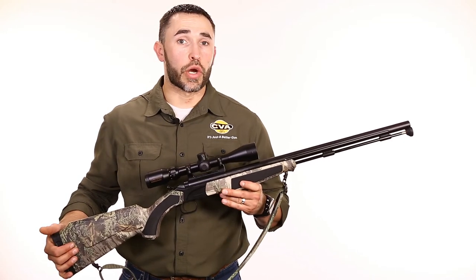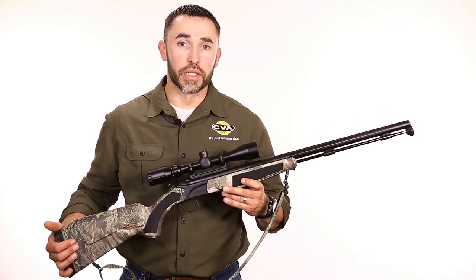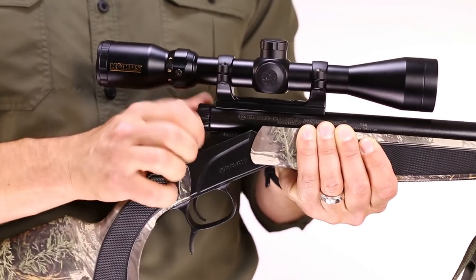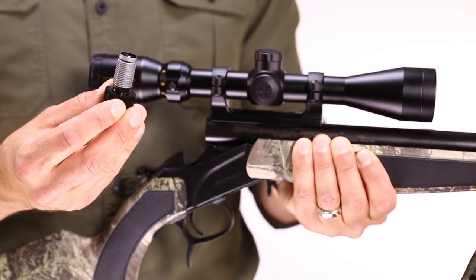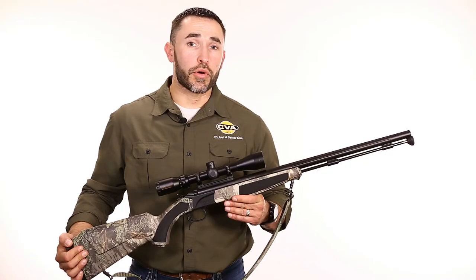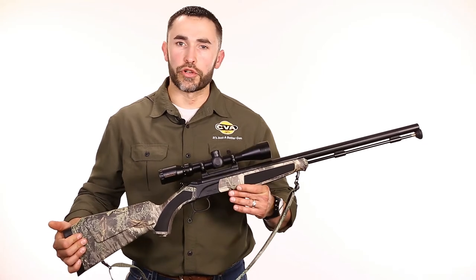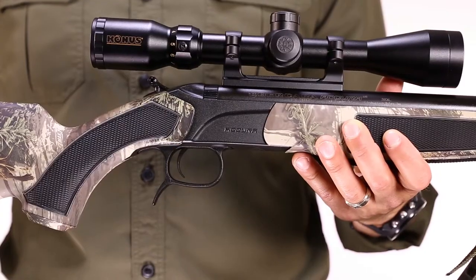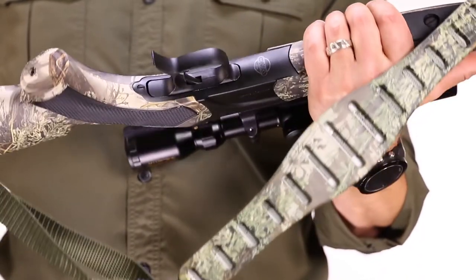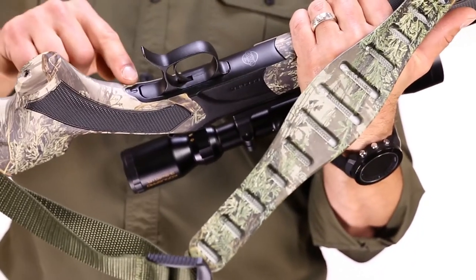Every CVA includes our patent-pending quick-release breech plug, or QRBP, which if properly maintained with anti-seize breech plug grease, allows removal of the breech plug with fingers alone — no tools required. The Acura MR's trigger is clean and crisp with virtually no creep at all. It's set at about 3.5 pounds at the factory and is adjustable from 3 to 5 pounds, all with just the turn of this screw.